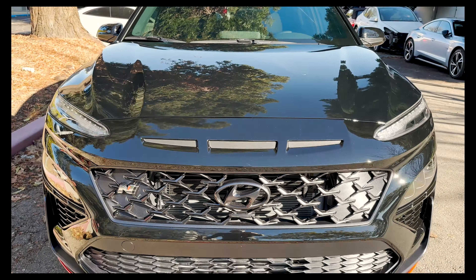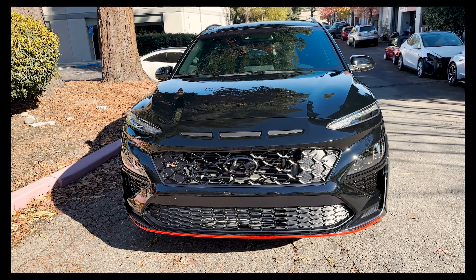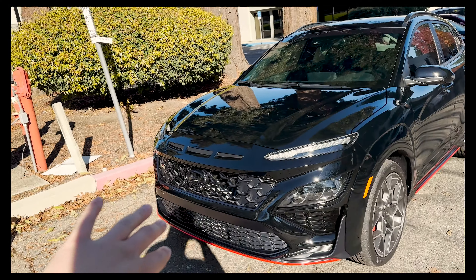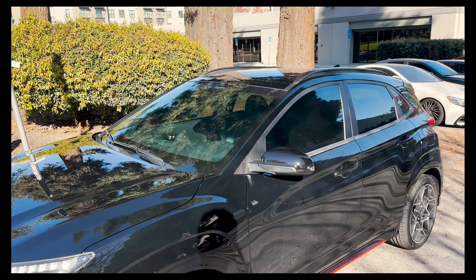All righty, ladies and gentlemen, here in front of us we have the brand new 2024 Hyundai Kona N. This vehicle went ahead and got the full front PPF package done, along with a full car and windshield dual layer ceramic tint.